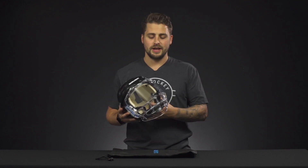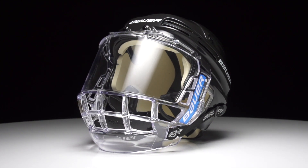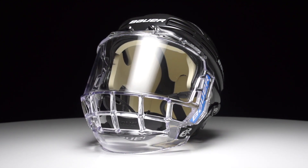Hey everybody, Brandon here from Idaho Pockey, here to look at Bauer's Concept 3 Certified Full Shield. We've got a full polycarbonate construction, which is CSA, CE, and HECC certified.